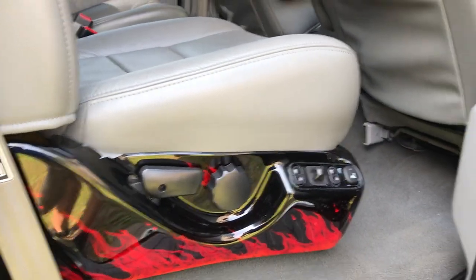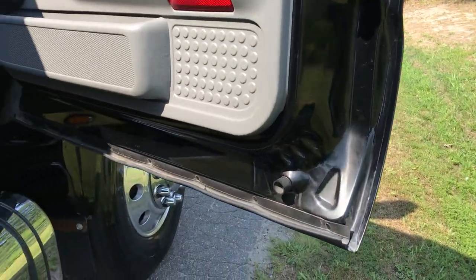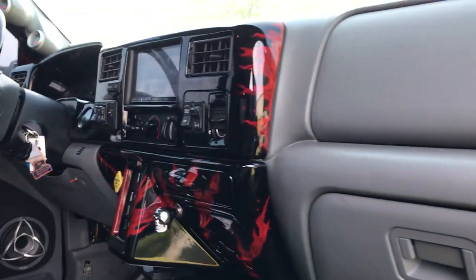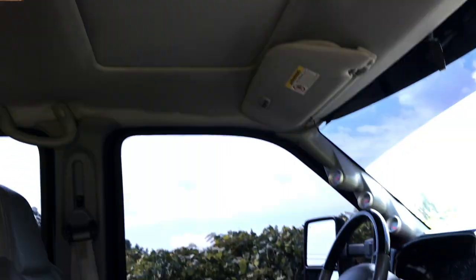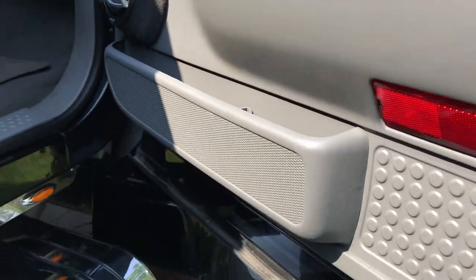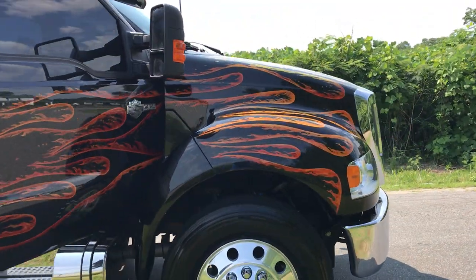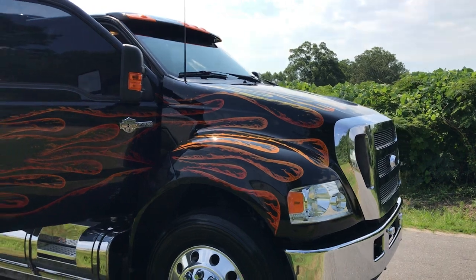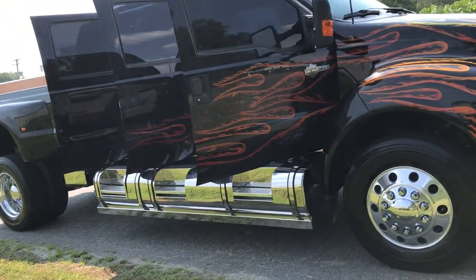All the seals and weather stripping have been installed properly and there are no wind noises or issues whatsoever on this truck. Very few have a sunroof because these were usually pretty basic trucks. This was a no-expense-spared build when it was built new. We've washed this truck and that's all we've done — we haven't even had a chance to detail it, so you're looking at a raw video basically as this truck rolled in.